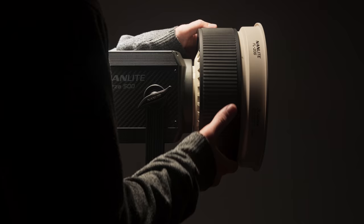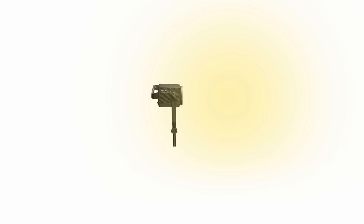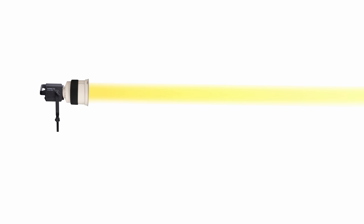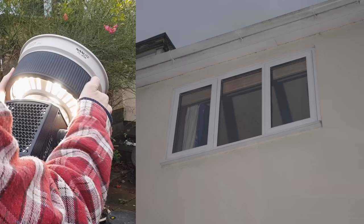If we want to achieve the brightest output possible from the Forza, we're going to want to use the FL20 Fresnel lens. Where a bare bulb scatters light everywhere, wasting a lot of the light's output, a Fresnel lens concentrates the light into a narrower beam, utilising the light's full output, throwing the light across a much further distance, and giving you more overall control over where the light goes. The FL20 allows you to control the spread of the beam, from a 45 degree flood to a 10 degree spot.